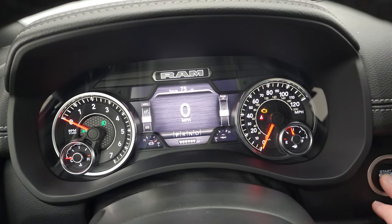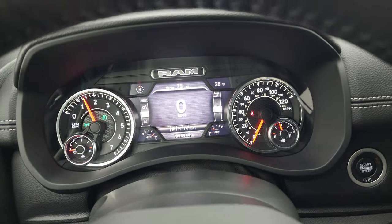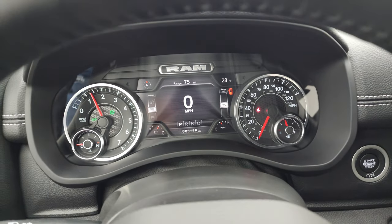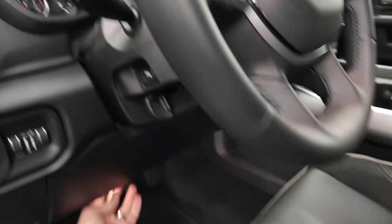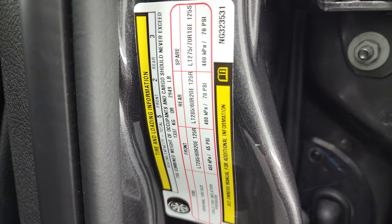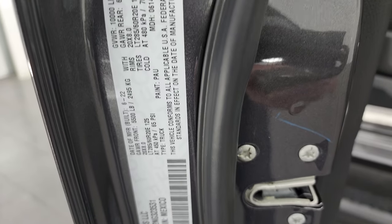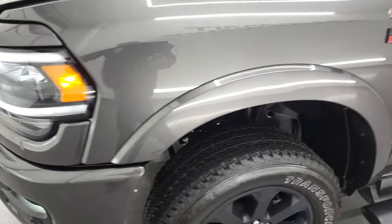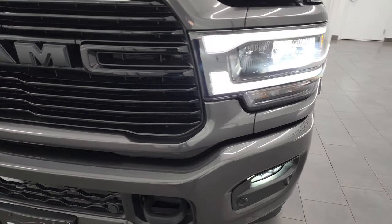All right, we'll start it up and take a look under the hood. Starts right up — no check engine lights or anything like that. There is your tire and loading information sticker and your VIN sticker. Check out those LED lights — they are super bright.